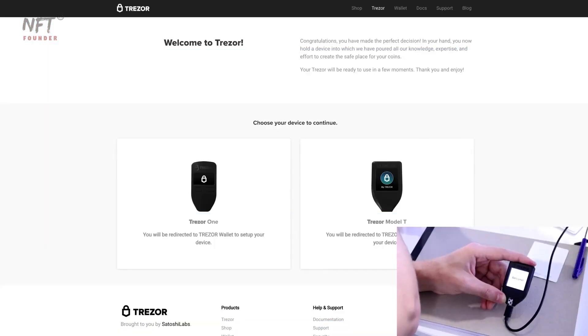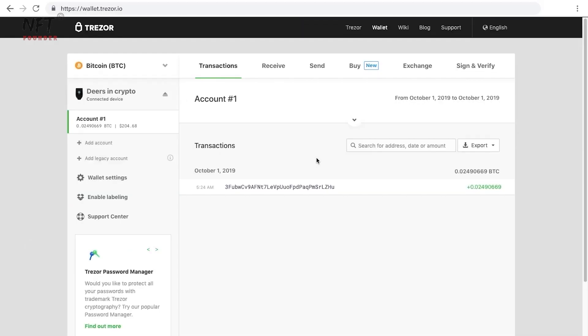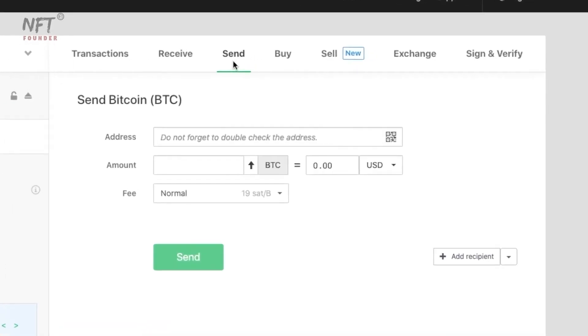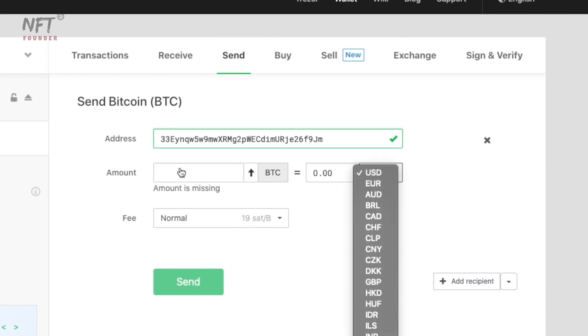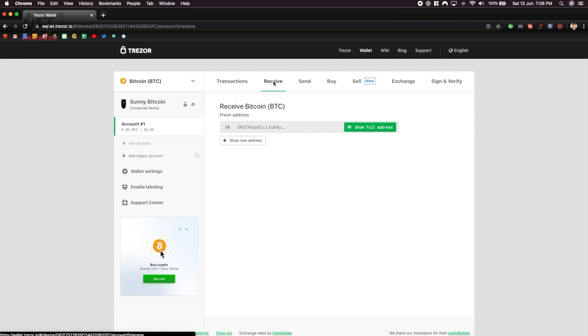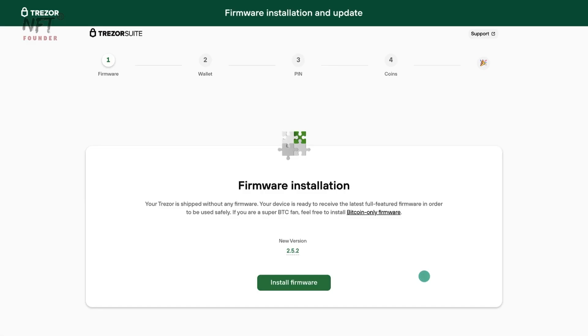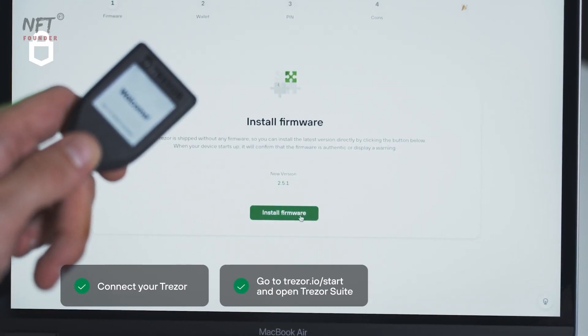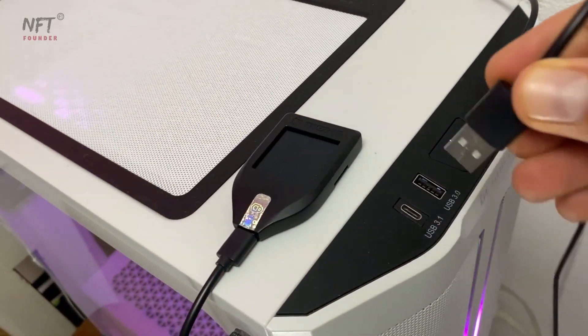Once your Trezor wallet is set up, visit the official Trezor website and connect your device. Enter your PIN to access the wallet interface, where you can manage your cryptocurrencies with ease. To send funds, simply enter the recipient's address and the amount you wish to transfer, then confirm the transaction on your Trezor device. For receiving funds, share your public address with the sender. Always stay vigilant and ensure your Trezor's firmware is up to date by regularly checking for updates through the provided software.